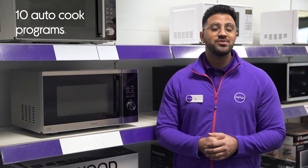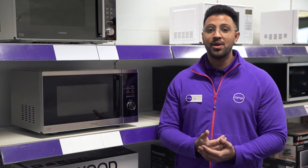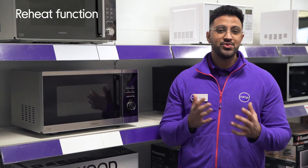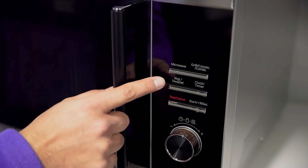With 10 automatic cooking programs, you'll be able to optimally cook everything from pizza and potatoes to meat and pasta, as the temperature and time for each program is suited to the type of food you're cooking and how much it weighs. There's also two auto-defrost settings to choose from, letting you either defrost by the weight or for a specific amount of time.